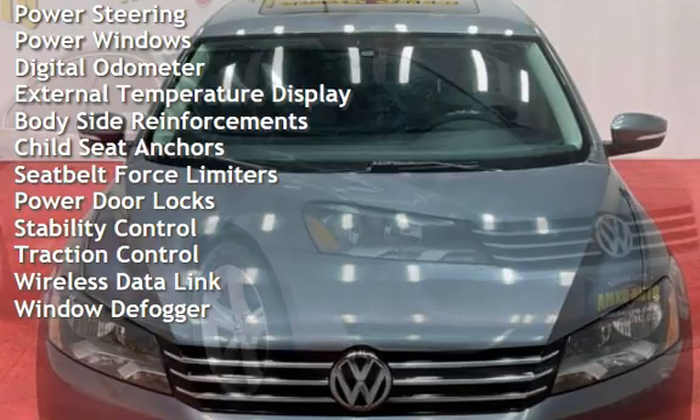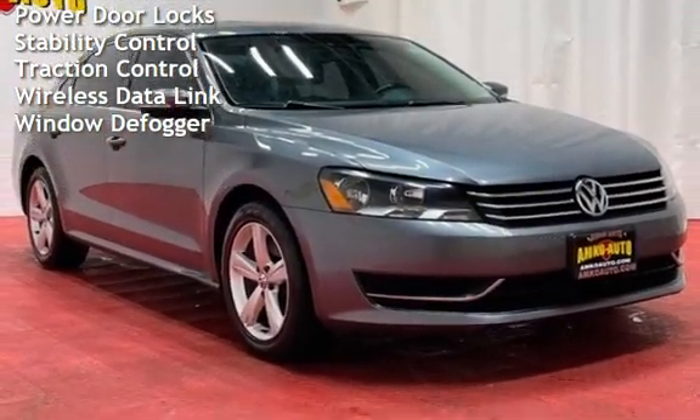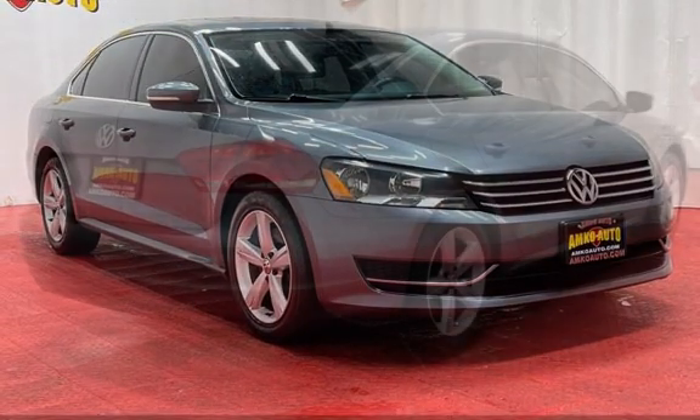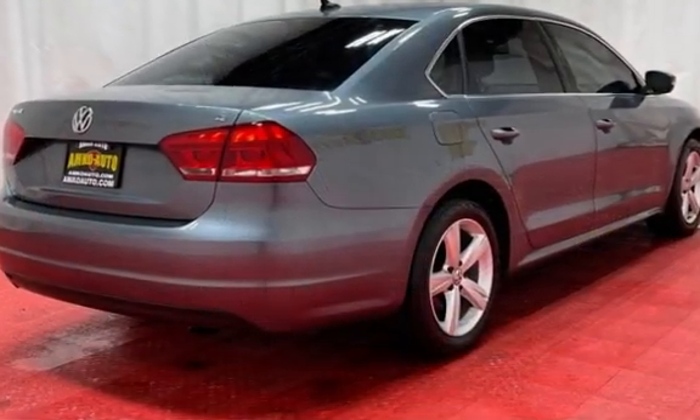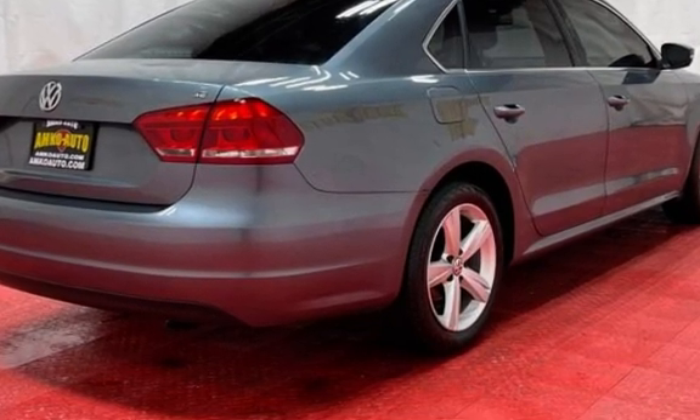Additional features include power steering, power windows, digital odometer, external temperature display, body-side reinforcements, child seat anchors, seat belt force limiters, power door locks, stability control, traction control, wireless data link, and window defogger.